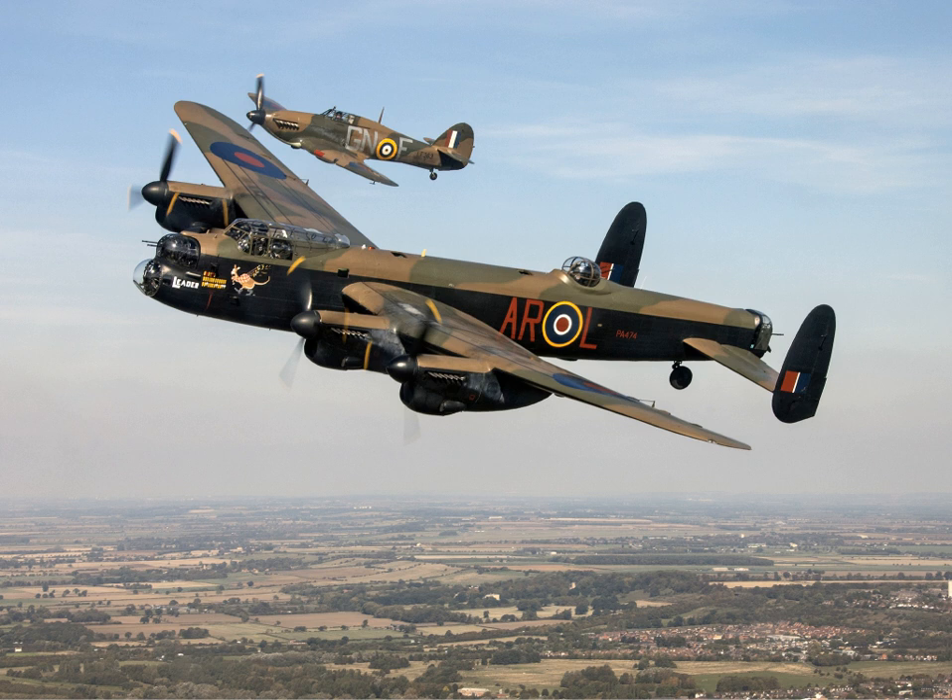Beginning in 1946, Lancaster Mk Xs were modified for service with the Royal Canadian Air Force. Fourteen aircraft were modified to perform aerial and photo reconnaissance missions, and would go on to perform much of the mapping of Northern Canada until as late as 1962. Throughout the 1950s, the RCAF operated 70 modified Lancasters, designated Lancaster 10MR/MPs, as maritime reconnaissance and patrol aircraft in an anti-submarine role.